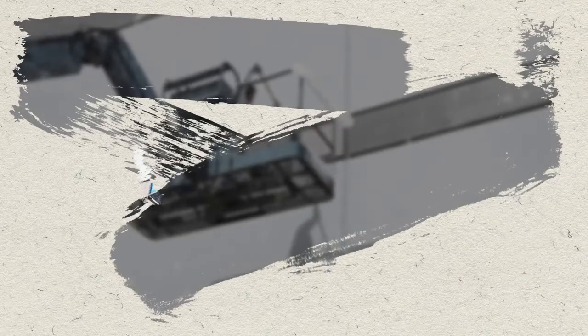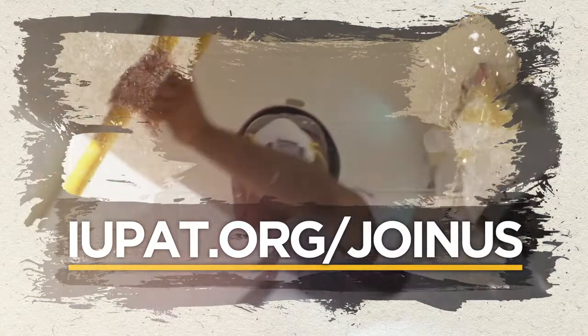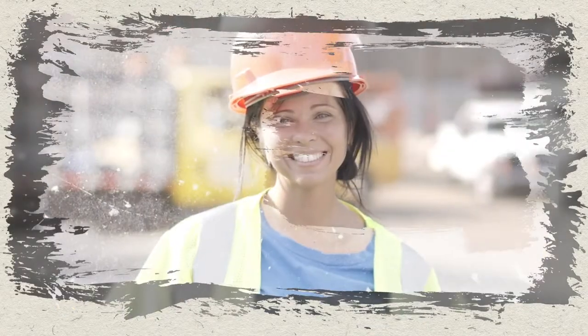The opportunities are out there. Where do you start? Go to IUPAT.org/join-us, and we'll get back to you to tell you everything you need to know and answer any questions you have. Your future as a union commercial painter is waiting for you.